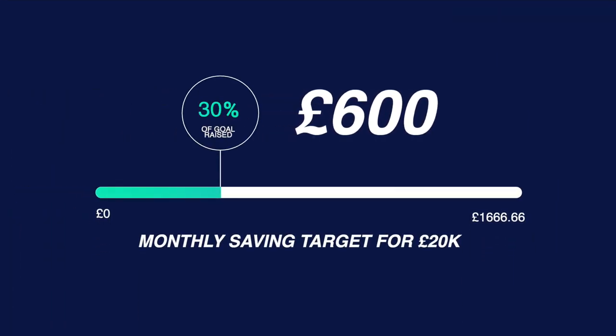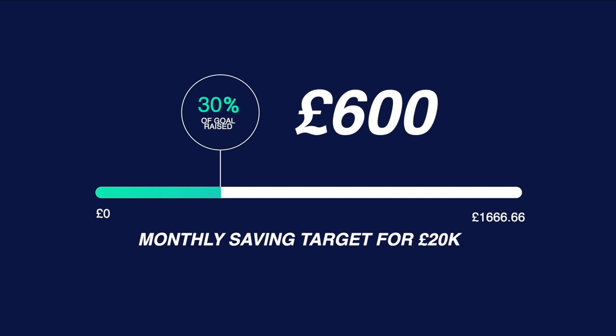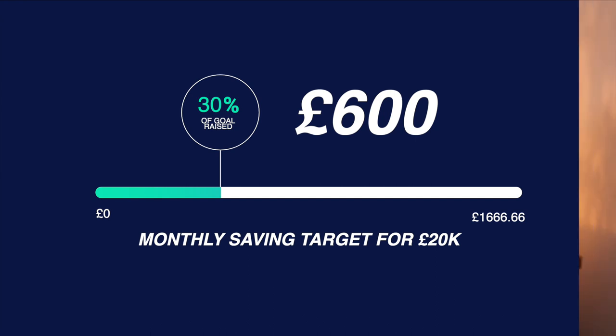I wrote down what outgoings I had each month and what money I would have left to be able to save. What I managed to work out was I was able to save around £600 every single month for the current income situation I was in. This is actually really good in my opinion, but it was nowhere near the target I had to meet every single month to be able to reach that £20,000 a year goal. However, there are some changes you can start making straight away that will make an instant impact on how much you can save. I had four main changes that I made.